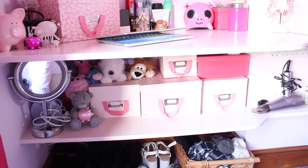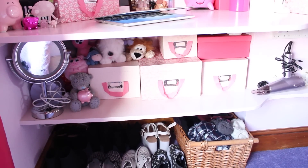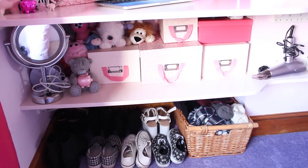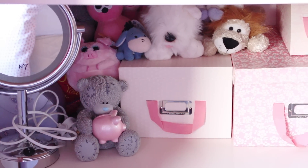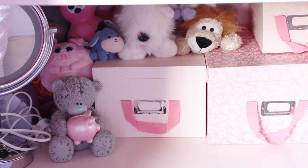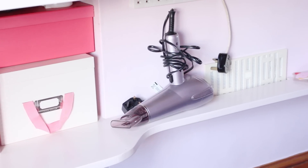Underneath my desk, my dad actually made another layer of the same shelving for me to store a few things on. Down here I've just got some more of those boxes — inside them I've mainly got beauty products, skincare products, and haircare products that I maybe don't use on a daily basis. I've also got another mirror down there and a load of cuddly toys, because why not.